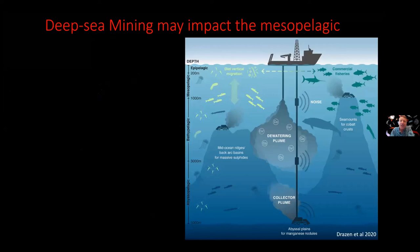Now I want to shift gears away from mesopelagic fishing and move into the water column, the mesopelagic, and deep sea mining.